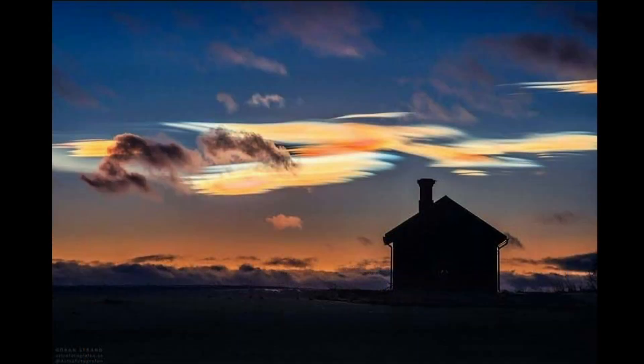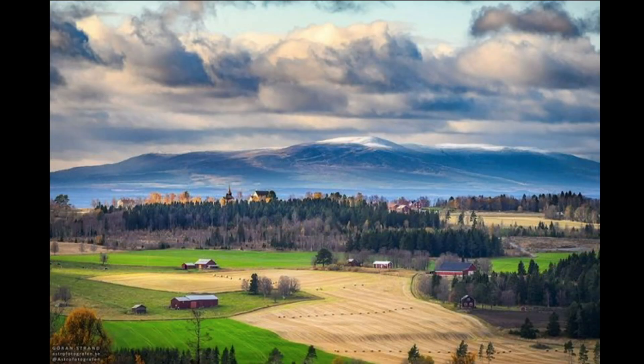And then more clouds — these are polar stratospheric clouds. This is from December 2019 from Sweden, from Euron Strawn. Hopefully I pronounced his name close to correctly. And this one's from him as well — this is the first snow of the season.